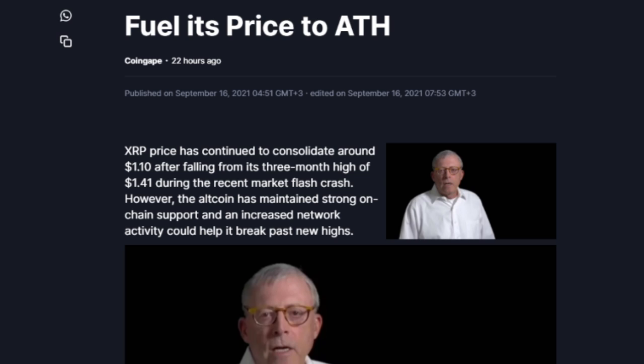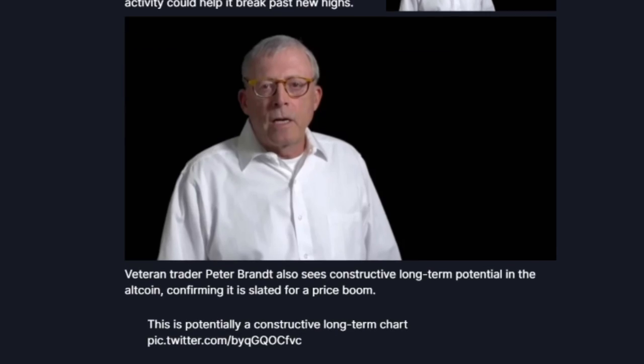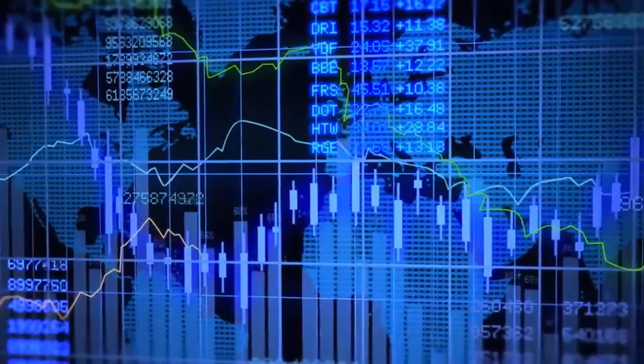Within the past day, price has fallen below this channel, breaking the bottom uptrend line. This is a short-term bearish scenario as price has already fallen near 5%. At the time of writing, XRP is sitting on its minor support of $0.707.